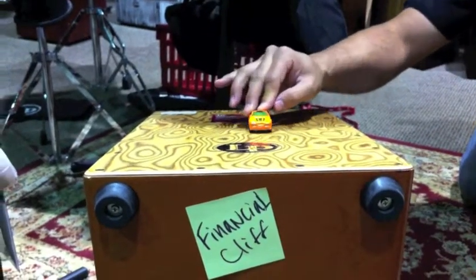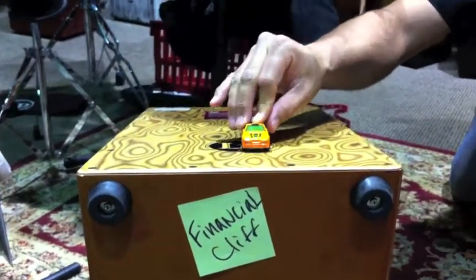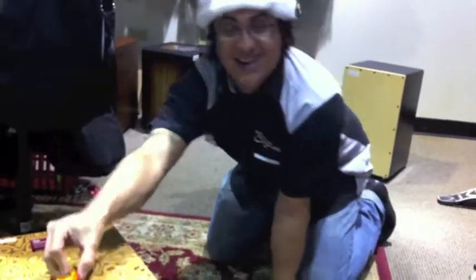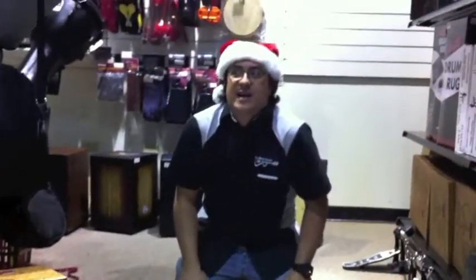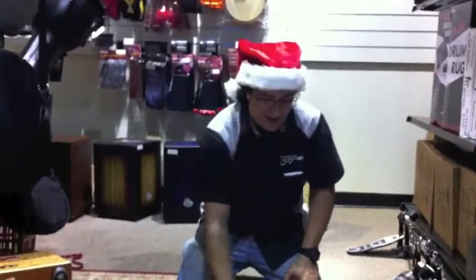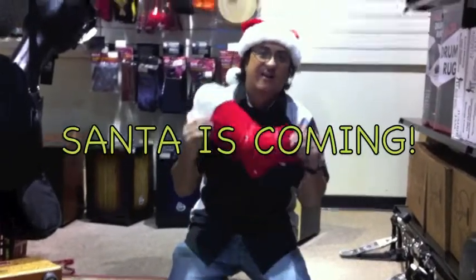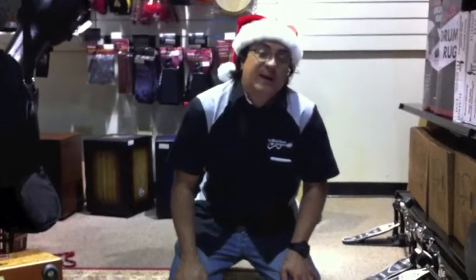Look honey, we're heading toward a financial cliff — what shall we do? Hey, what's up, Mike here from Easy Music Center. It's Christmas! Today we're gonna be checking out stocking stuffers. There are a lot of great things here that aren't a lot of money, so you don't have to kill your wallet just to get a really great gift for someone.